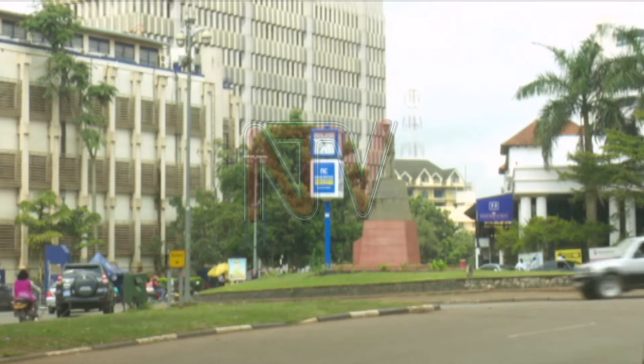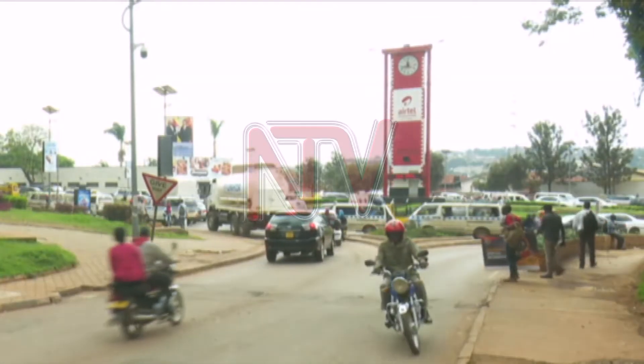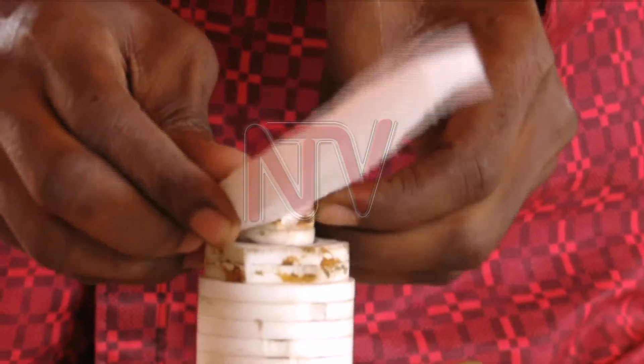Several companies own tower clocks in Kampala City. They are costly and not easily found in Uganda's market. Alex Kamgisha has made one of these clocks.